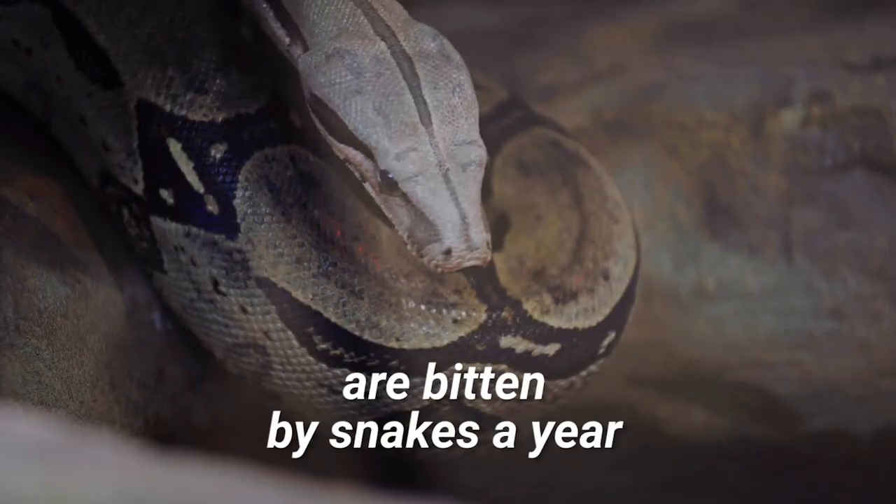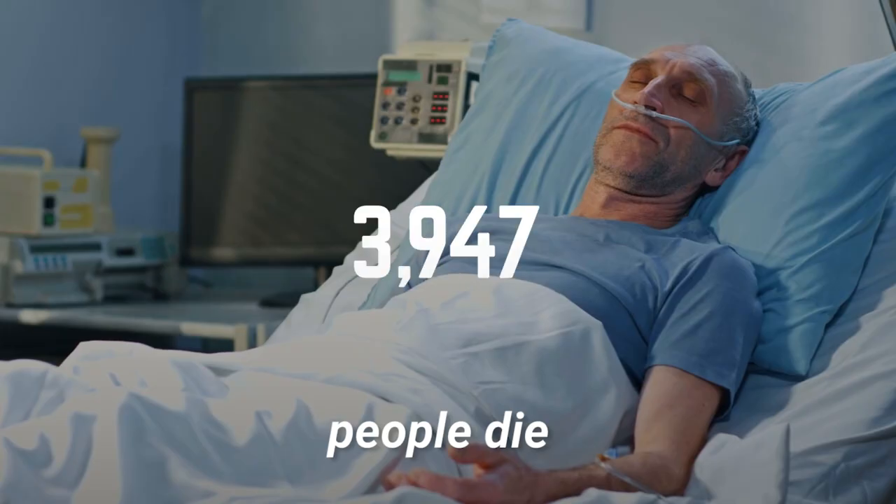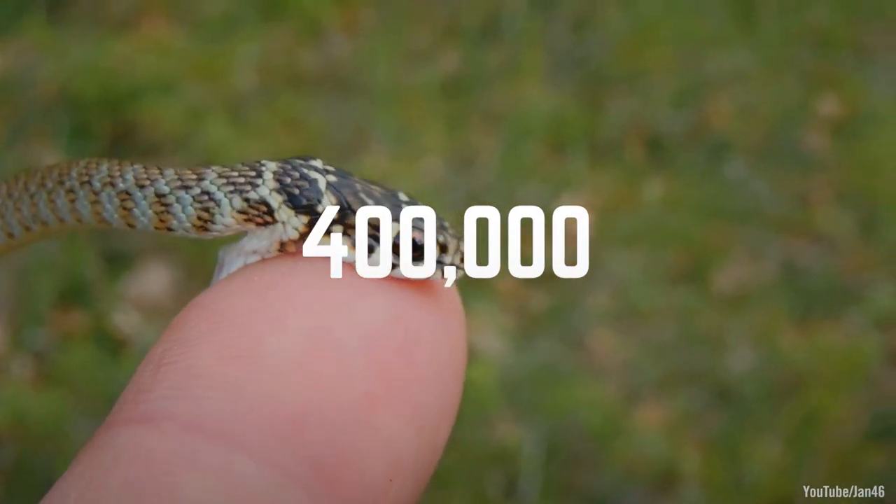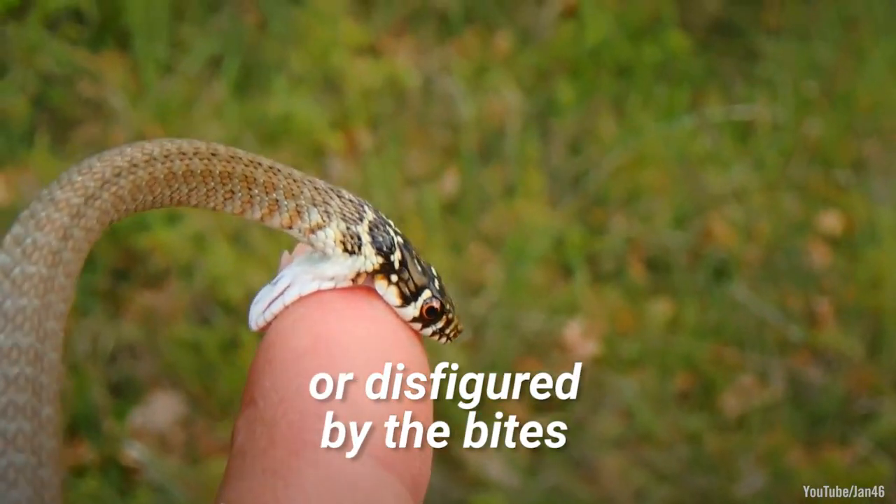About 5 million people worldwide are bitten by snakes a year. 100,000 people die, and another 400,000 are left permanently disabled or disfigured by the bites.